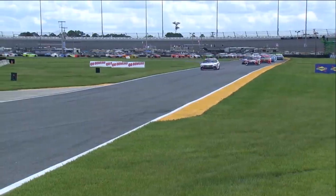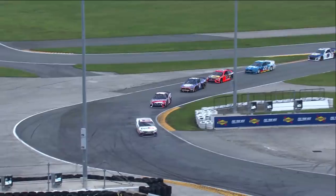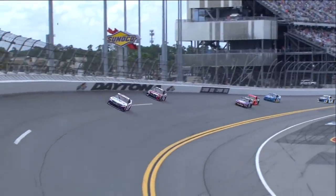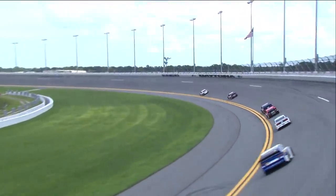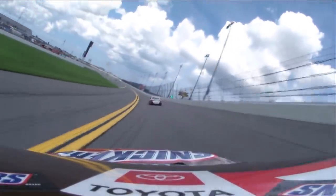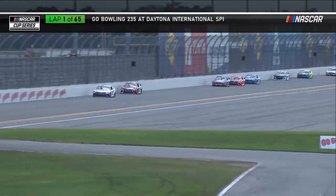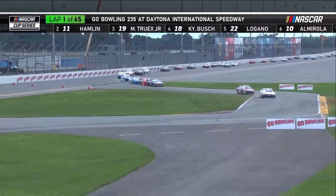Kyle Busch making it happen. These drivers are processing so much information right now, trying to understand where the grip level is on this infield course. You see some guys getting more aggressive, more brave with their braking zones, more brave with their throttle on exit. Kyle Busch in that 18 car ran the 24-hour race this January, so very, very short time since he's been on this racetrack. Many owners in the field had track time, but not many were able to race this year. That'll be a great advantage for Kyle for a few laps here early in this race. He wants to take advantage of that while he has it.